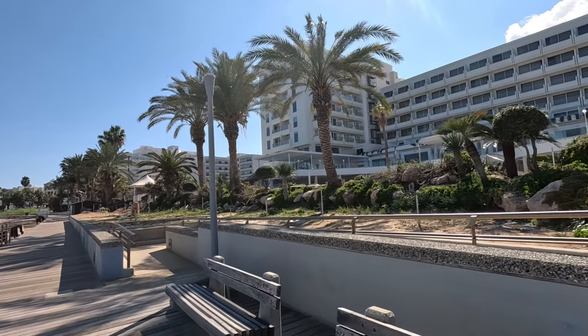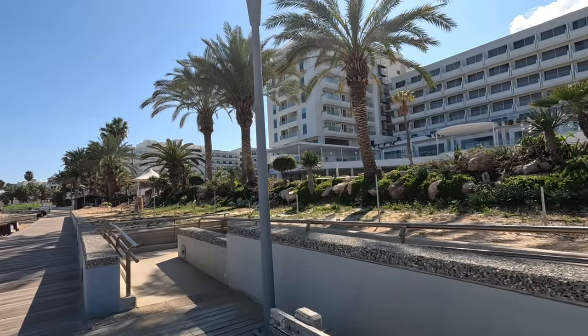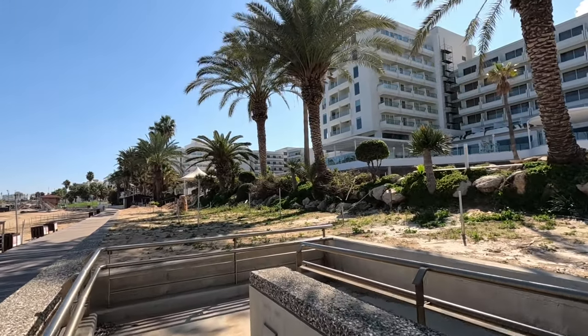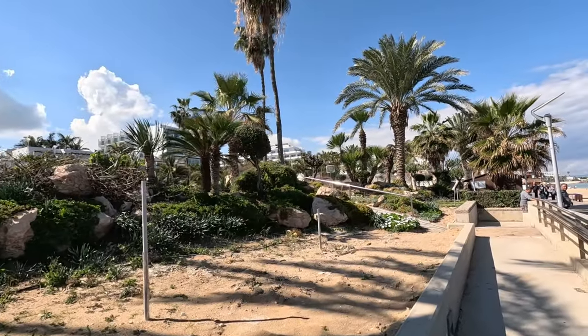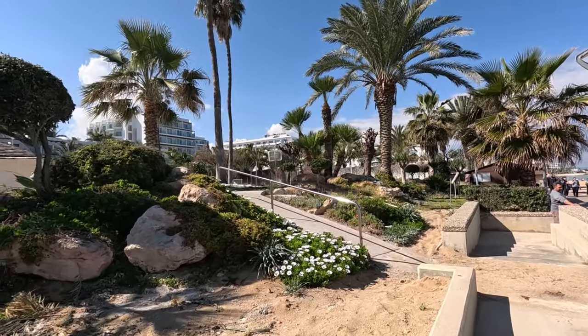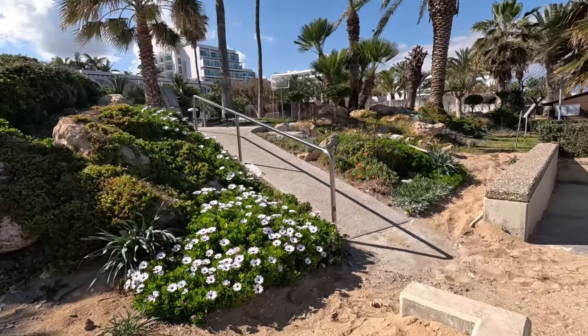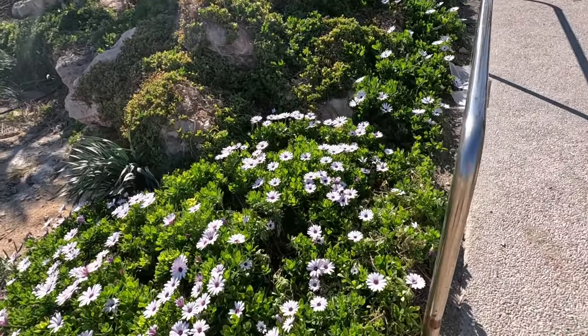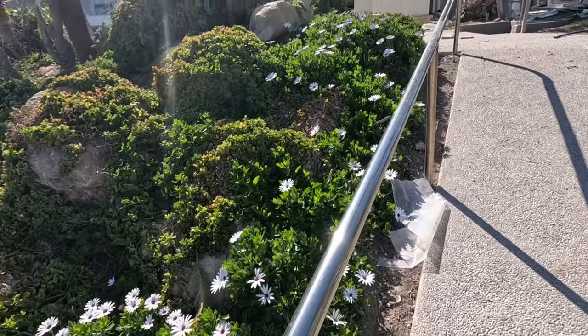This is the Sunrise Beach Hotel and I'm going to show you how they're getting on with the swimming pool. They're doing an amazing job. Oh, lovely flowers — I haven't got flowers yet in my garden like this. I've got the actual ground cover plant but I haven't flowered yet.